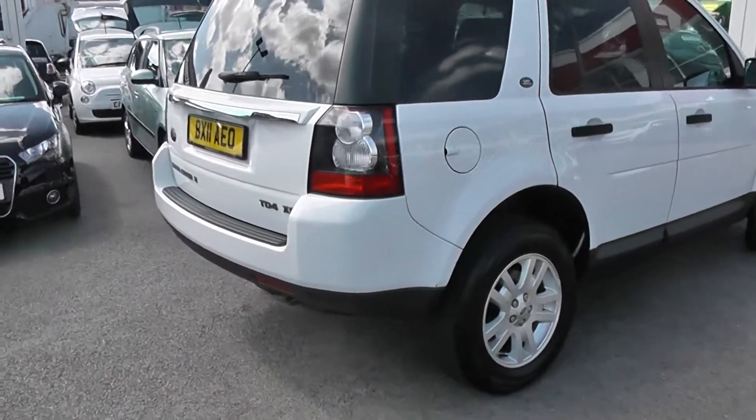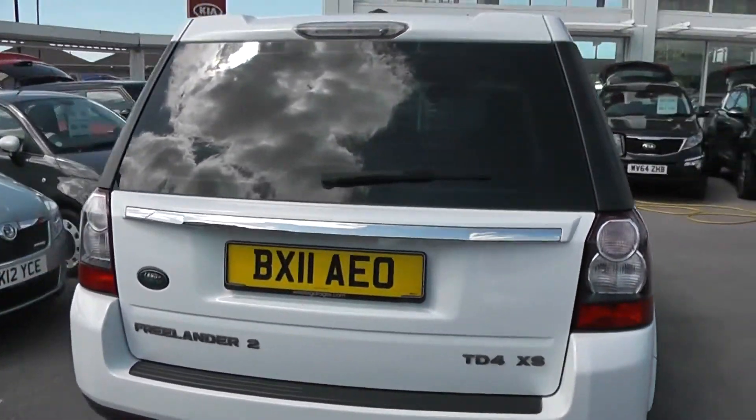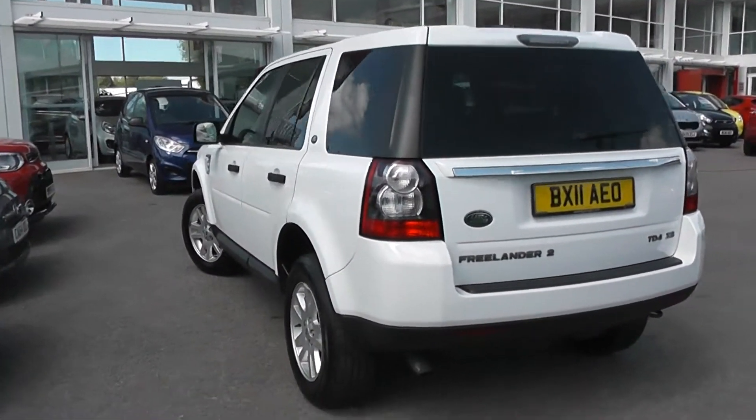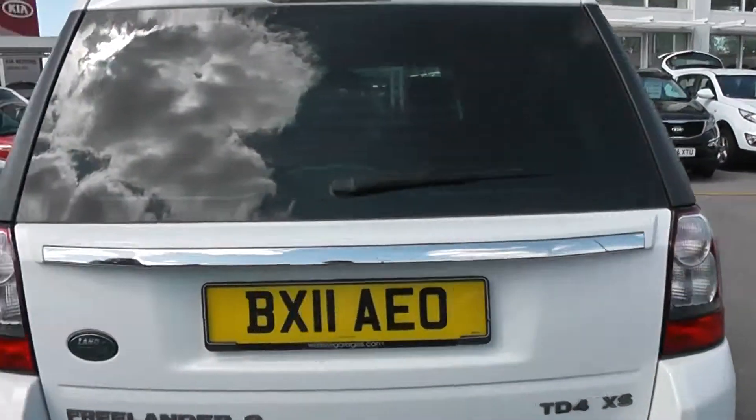It does come with tinted rear windows, high-rise 3rd rear brake light, heated rear window and rear windscreen wiper. Again, great condition all round. We've got rear parking sensors and a chrome rear grab handle.